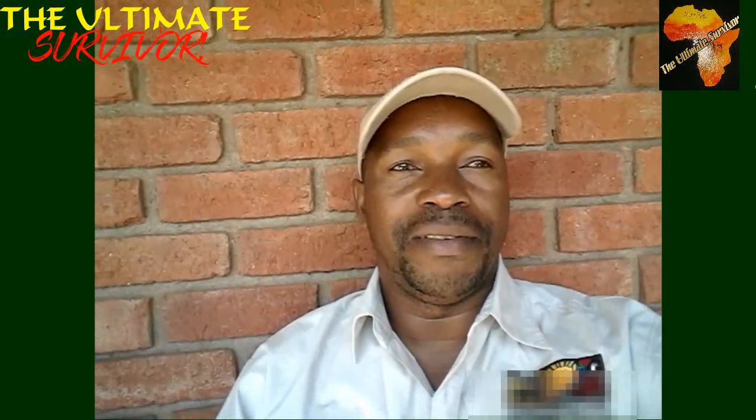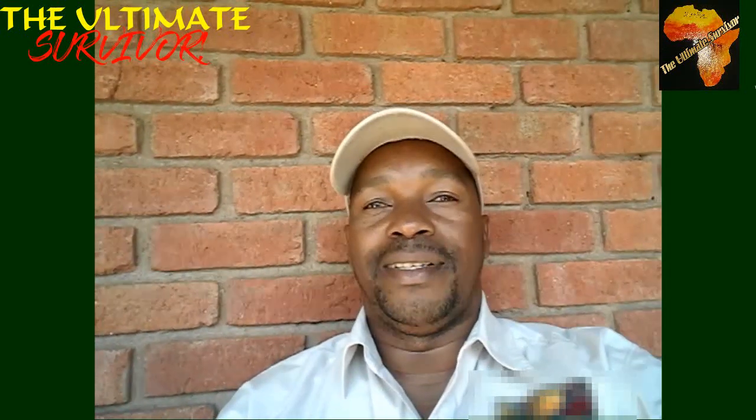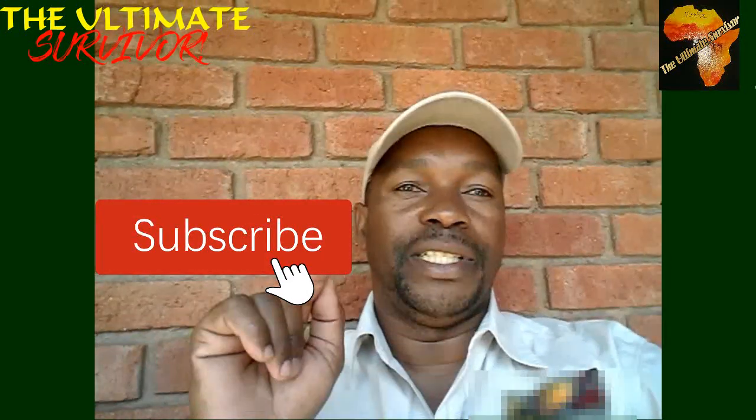Hey guys, welcome to my channel, The Ultimate Survivor. This is the channel where we take you through Africa, showing you the coolest stuff that you find in Africa. We talk about nature, tourism, wildlife, conservation, memorials — everything you want to learn about Africa. If you're new to this channel, please consider subscribing and activating the notification bell so that when we drop a new video you are notified.